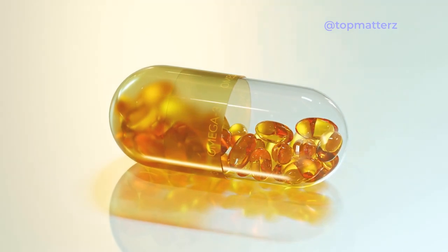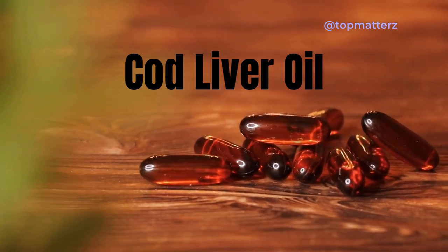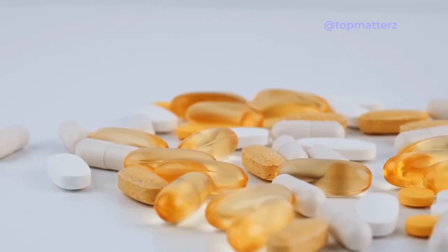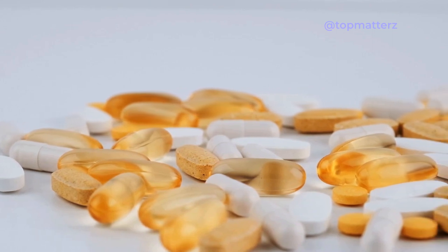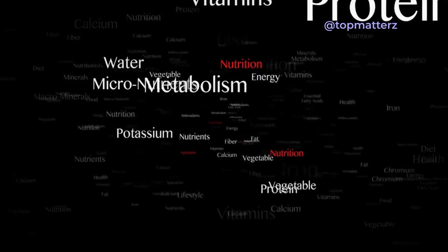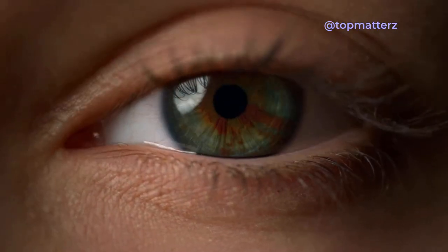Cod liver oil is derived specifically from the liver of codfish, predominantly from the Atlantic cod. It has been used for centuries as a dietary supplement and medicinal remedy due to its rich nutritional content. One of the key distinguishing features of cod liver oil is its high concentration of vitamins A and D.